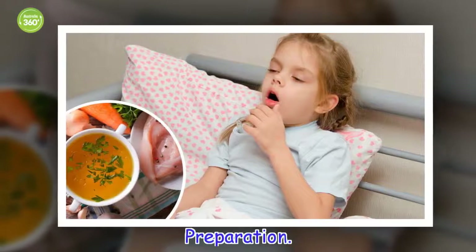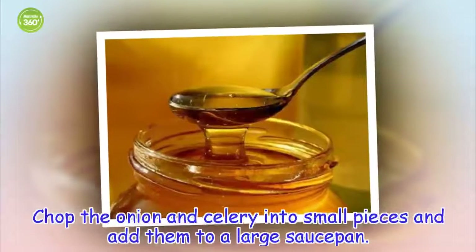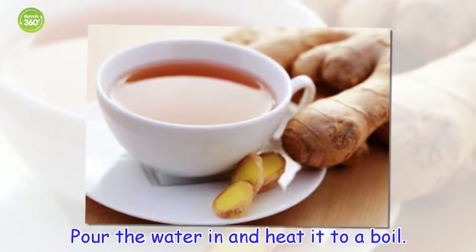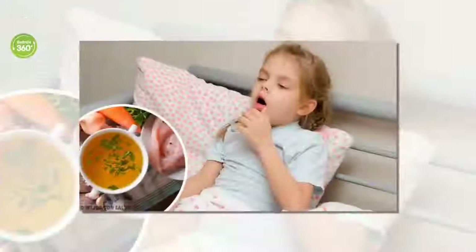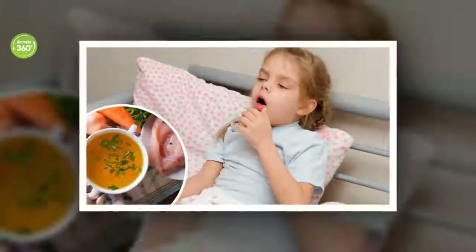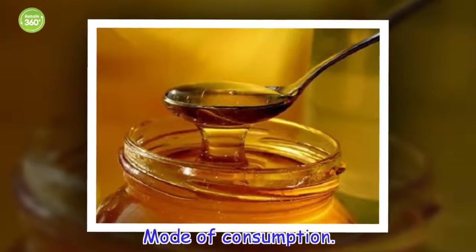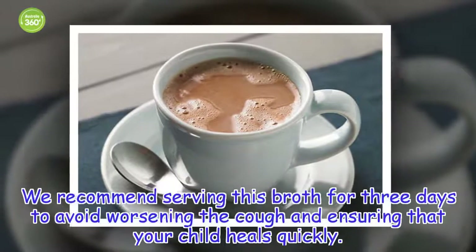Preparation: Chop the onion and celery into small pieces and add them to a large saucepan. Pour the water in and heat it to a boil. Add the 2 chicken legs to the boiling water. Cook for at least 45 minutes. Add the 2 tablespoons of salt. We recommend serving this broth for three days to avoid worsening the cough and ensuring that your child heals quickly.